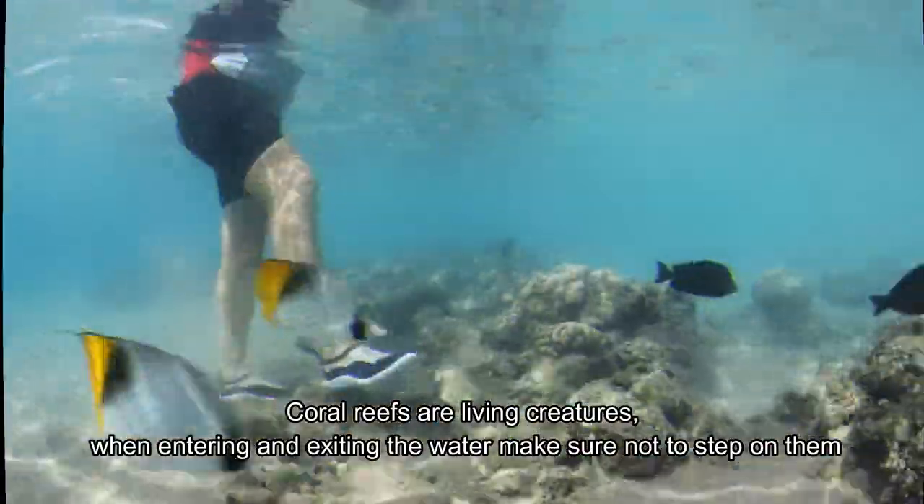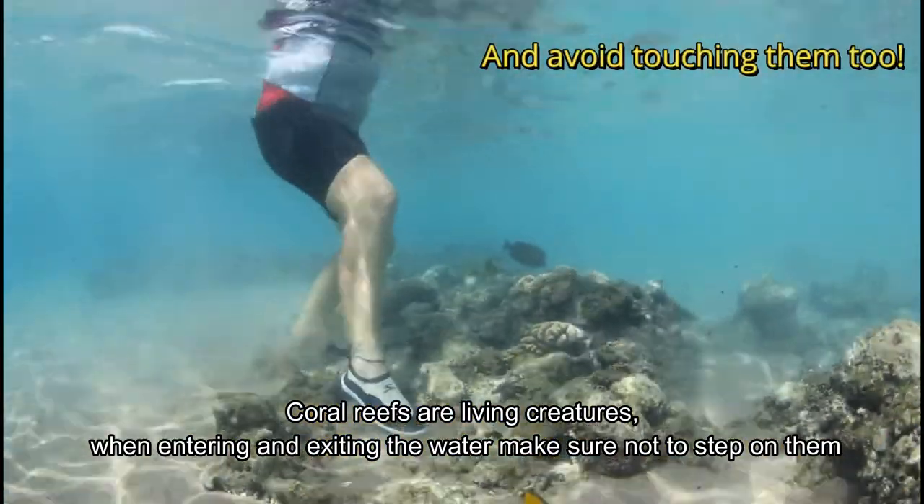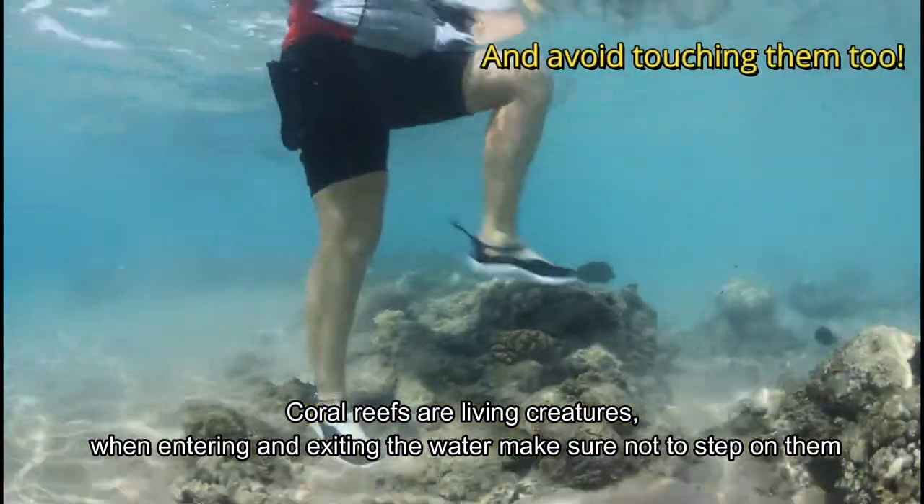Coral reefs are living creatures. When entering and exiting the water, be careful that you don't step on them.